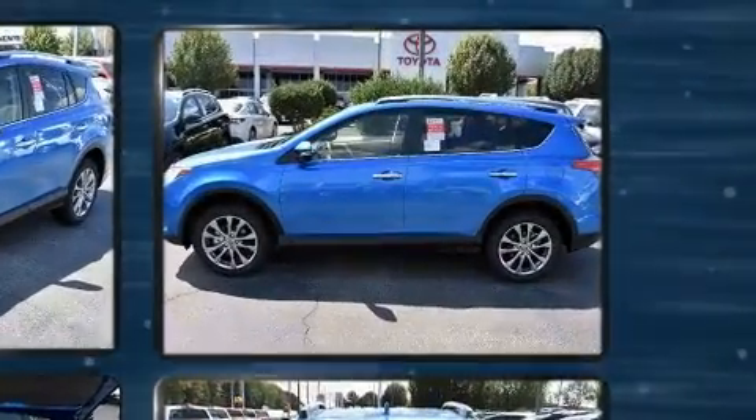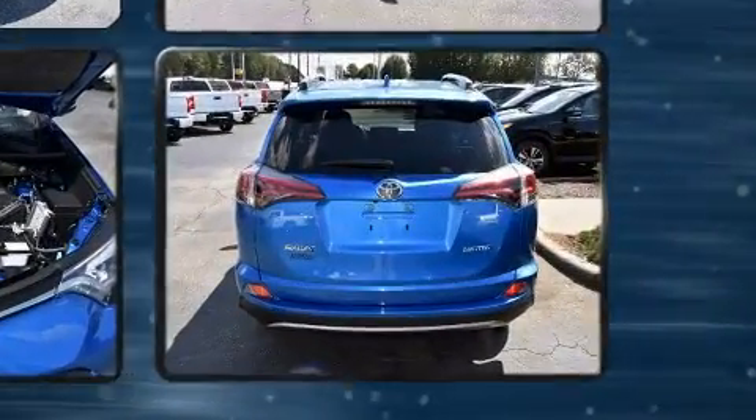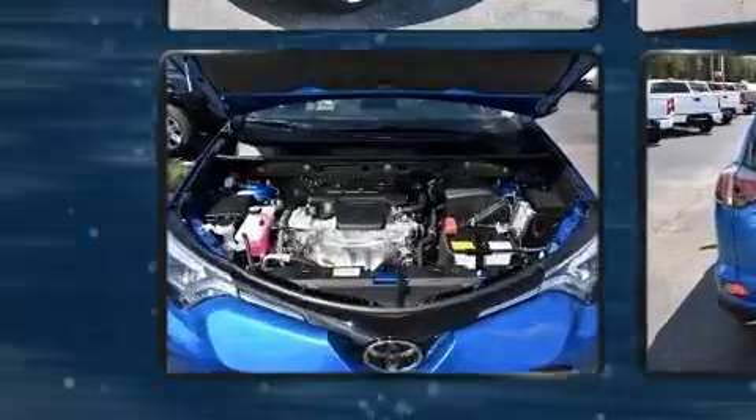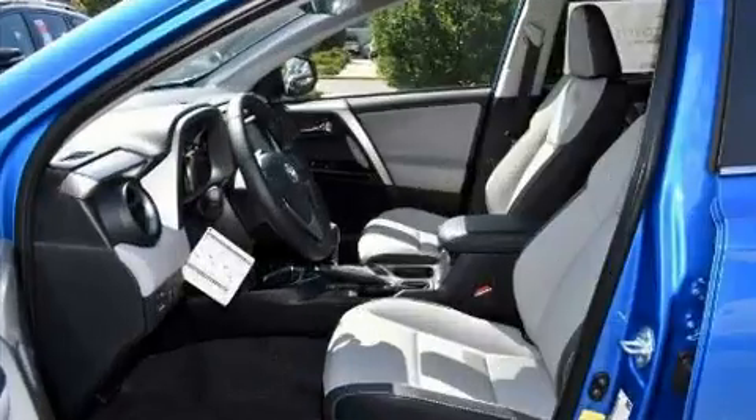Top features include front fog lights, a leather steering wheel, a built-in garage door transmitter, a blind-spot monitoring system, an outside temperature display, heated seats, a power liftgate, and seat memory.